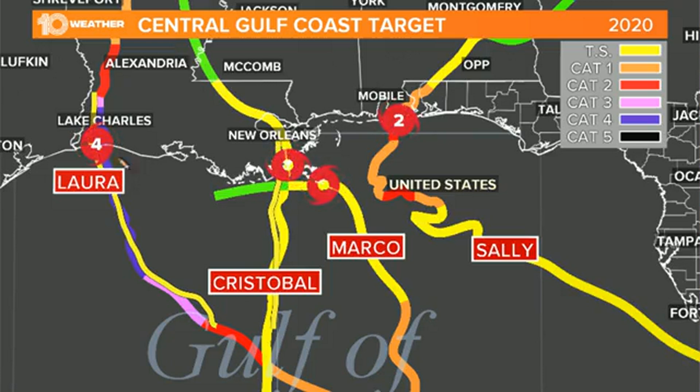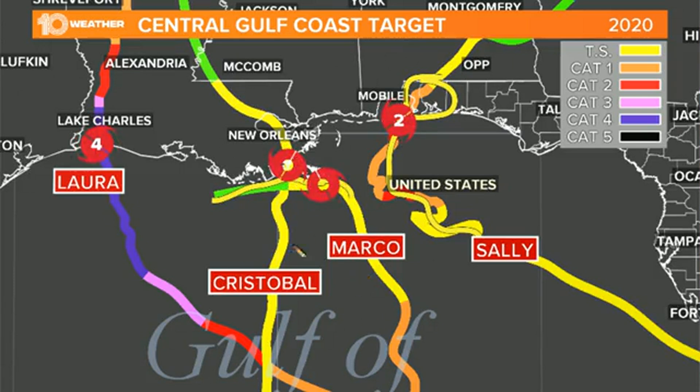Then you had Laura — everybody remembers Laura made landfall in southwestern Louisiana as a Category 4 hurricane, just a monster of a storm. Then a little bit later you had Marco, which was actually forecast to be stronger but weakened significantly, almost surprisingly so, right before landfall as a weak tropical storm near the mouth of the Mississippi. And then most recently Sally made landfall in Gulf Shores, Alabama and moved up into the panhandle of western Florida. That's four named systems, and now Tropical Storm Delta — forecast to become Hurricane Delta — is forecast to make landfall anywhere between eastern Texas and the Florida panhandle.